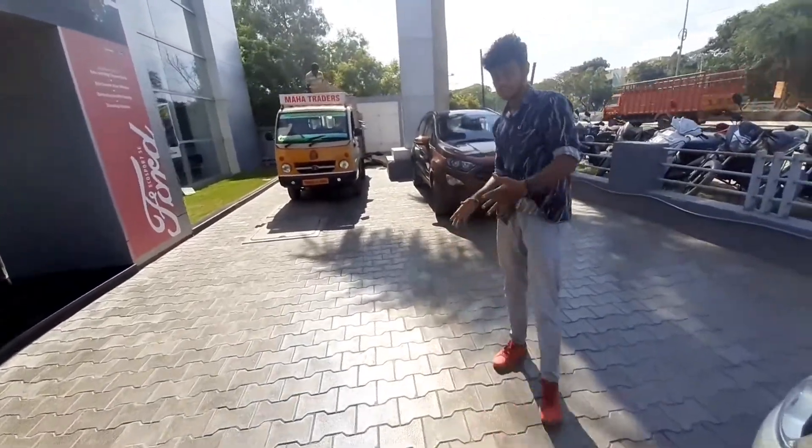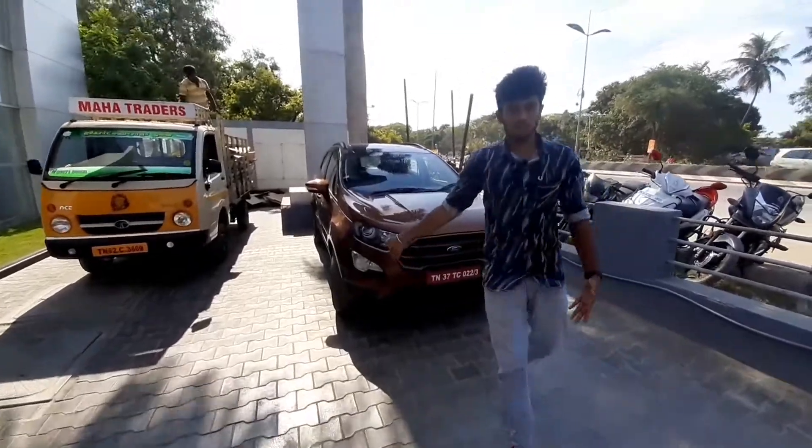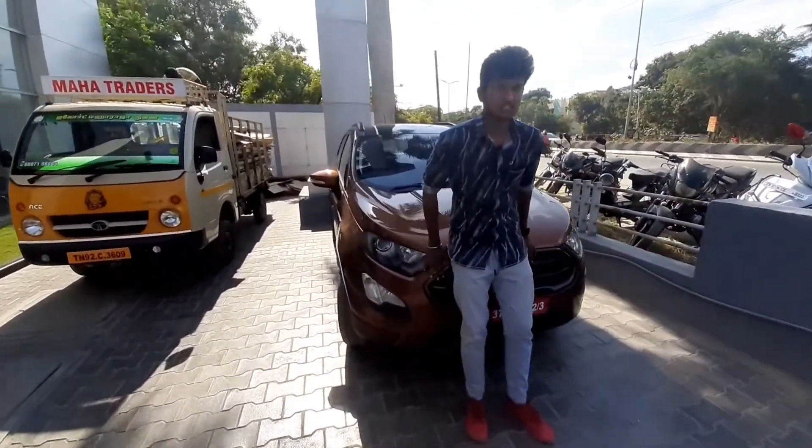Hey guys, welcome back to our channel. Today we are going to talk about the Ford EcoSport Titanium Sport version.